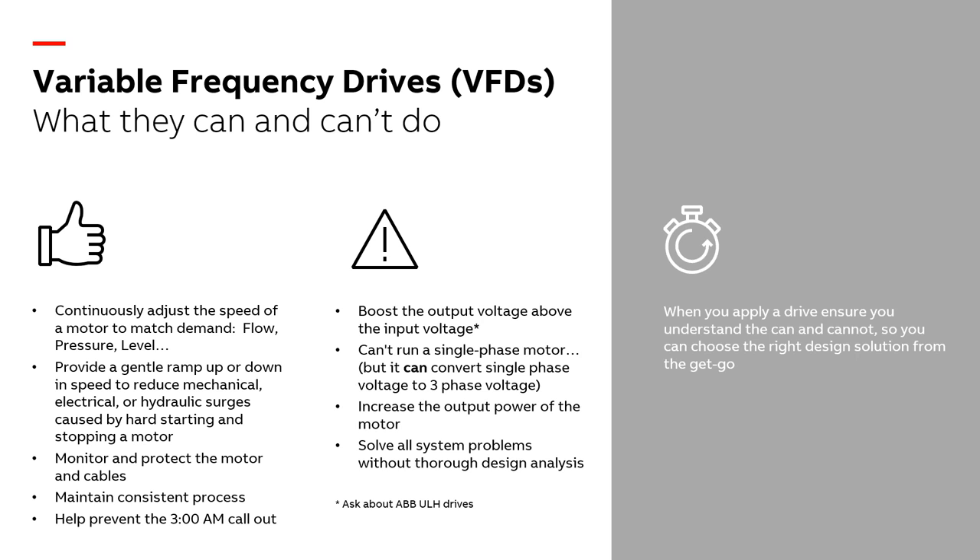The motor is one of your biggest expenses, so you want to monitor and protect both the motor and the cables connecting to it. In the municipal end of the business, the load is dynamic — it changes hour by hour, minute by minute. We need equipment that handles surges, large influxes, and rain events. What we'd really like to do is prevent that 3 a.m. callout where the municipality has to dispatch an electrician or technician because there's a problem out in the system.